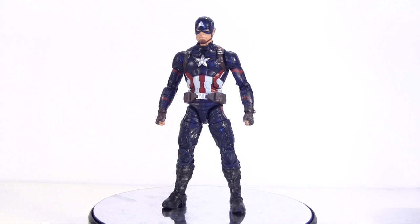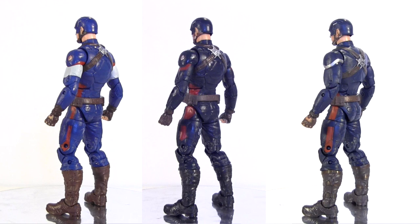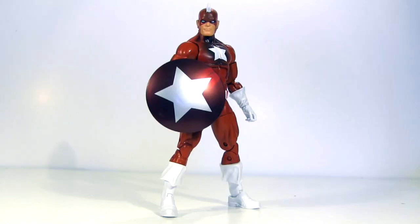Bottom of the heap — sorry Steve, or more appropriately Chris — it's movie Captain America. Not a bad action figure in itself really, it's just that I essentially already own two versions of this action figure, so it just doesn't seem essential, and buying it felt like paying a ransom to get the Builder Figure part he comes with.